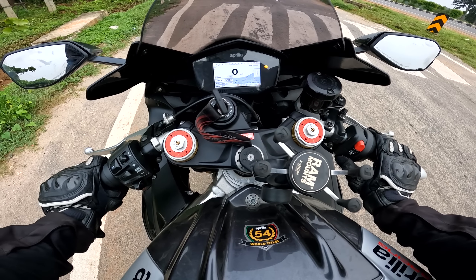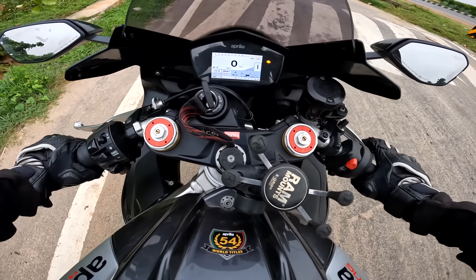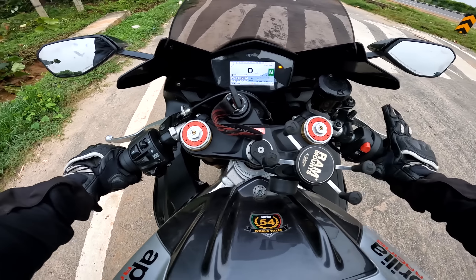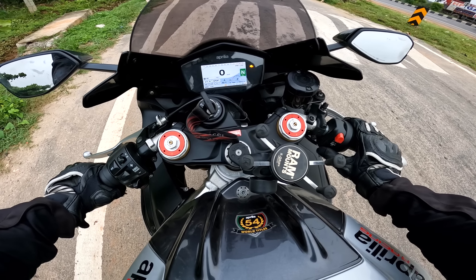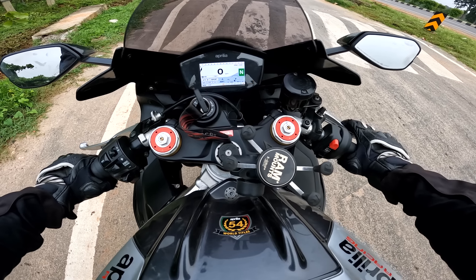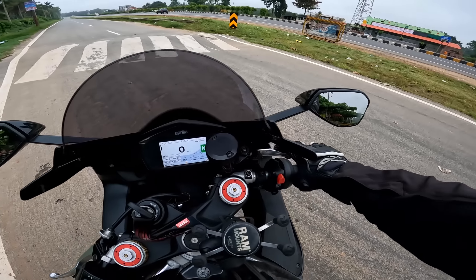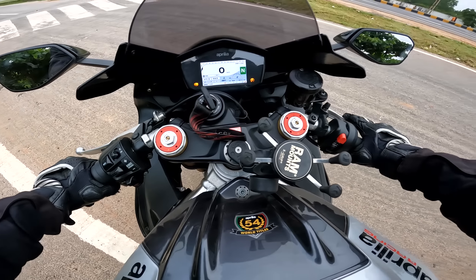Let me put it into race mode now — we have to turn on the bike to change the riding mode. By the way, this motorcycle has only three riding modes: Sport, Race, and Track. There is no rain mode for the Aprilia — I think in Italy it doesn't rain. The bike sounds so good. This Arrow exhaust has a custom dB killer; otherwise these vibrations would be heard at least two kilometers away. Now it's in race mode.